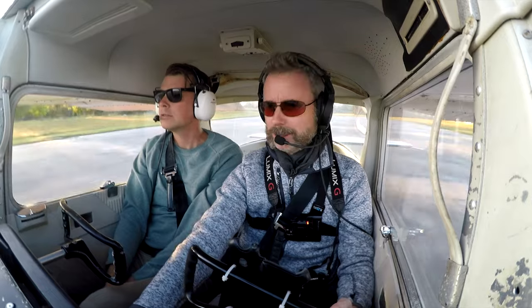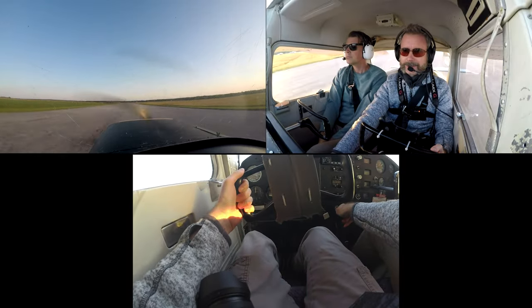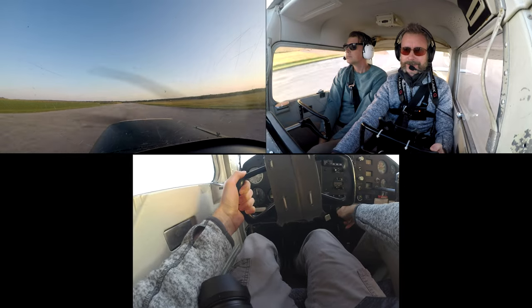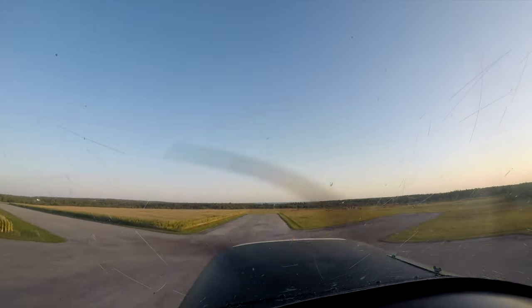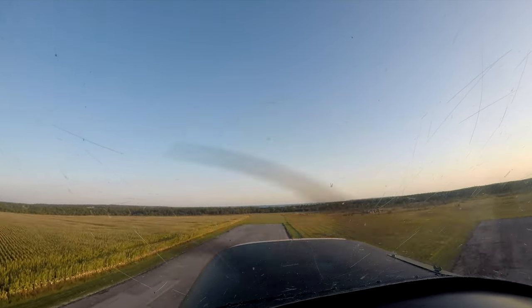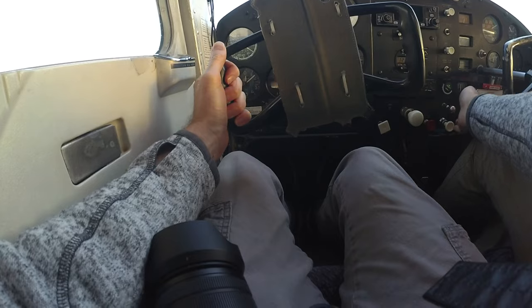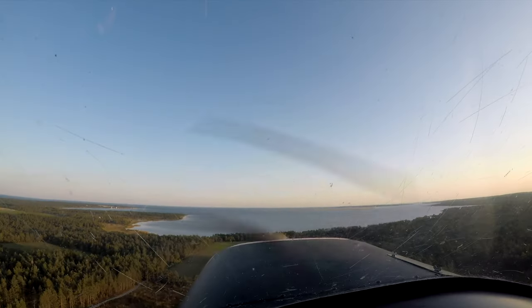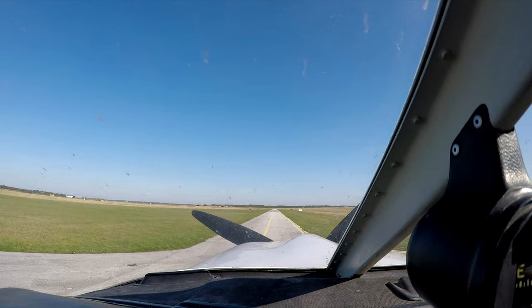Airspeed is alive. Temperature and pressures are still good. So while we're climbing out in the 150, I wanted to share the short field takeoff we did the following morning when we departed in the Arrow.